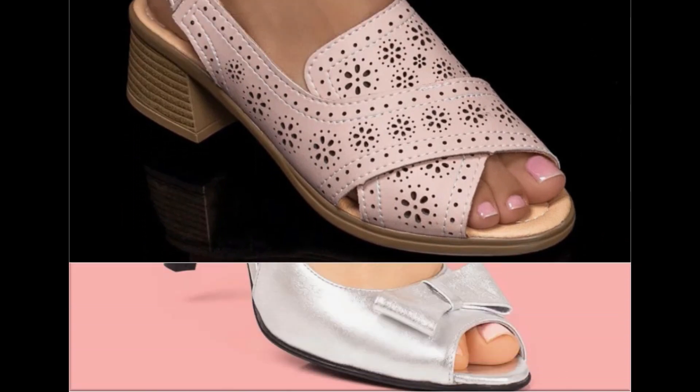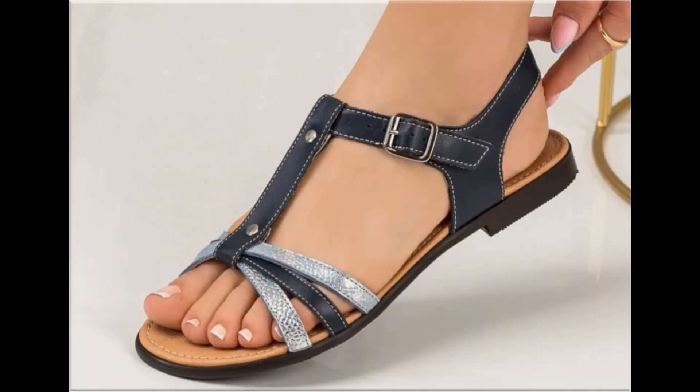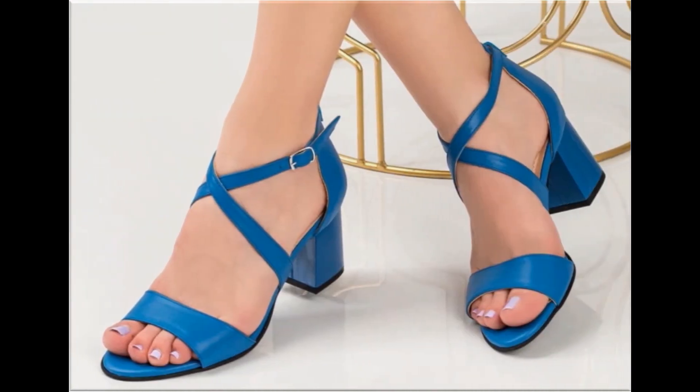When you see the style and comfortability blend together, this is one of the best and perfect collections for yourself. Such branded footwear is best for creating a unique style in your personality.